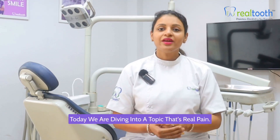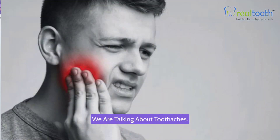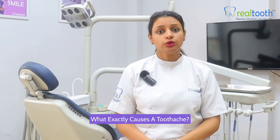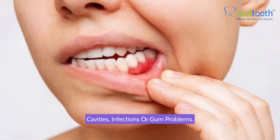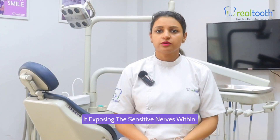Hello everyone, today we are diving into a topic that's a real pain — literally. We are talking about toothaches. What exactly causes a toothache? A toothache is often a symptom of an underlying issue. The most common culprits are cavities, infections, or gum problems. Bacteria can break down your tooth's outer layer, exposing the sensitive nerves within.